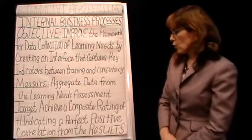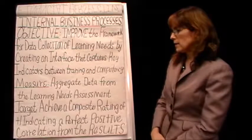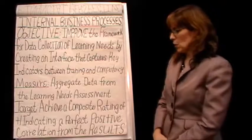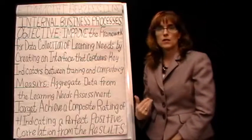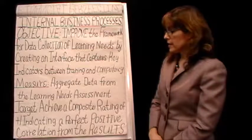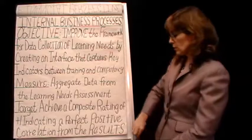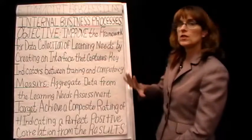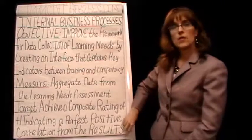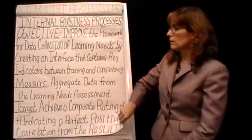The target was to achieve a composite rating indicating plus one, which is a perfectly positive correlation from the results. This sounds very statistical, but this is exactly what she was doing at work and what she was tasked with doing — she knew exactly what she was talking about. I don't have to understand every piece of her job to see that this is definitely an internal business process, and she's come up with a very specific target that she's measuring.